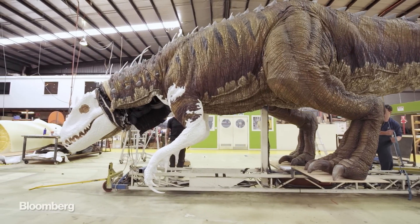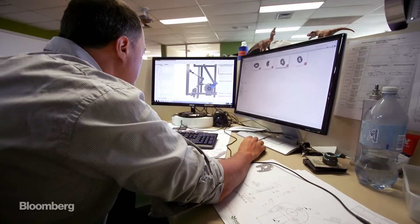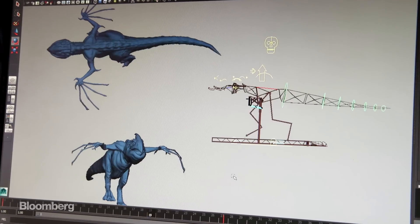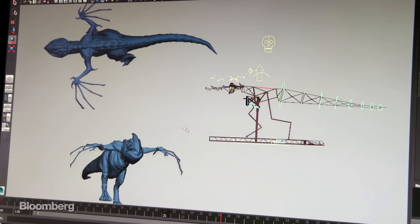It's got bones, it's got muscles, it's got skin. How they work together is the trick, really. To make the creatures seem more lifelike, the company's coders program nuanced movement routines.